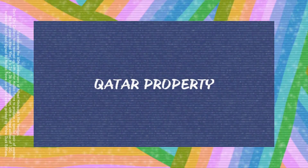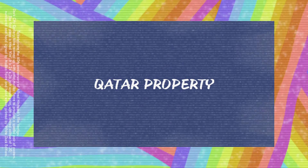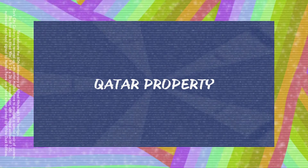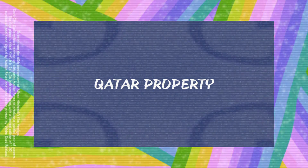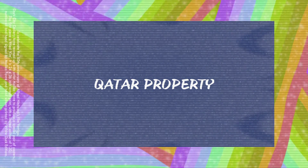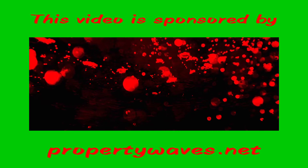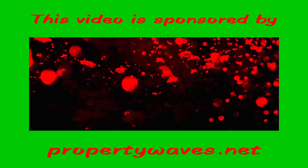Hello my beautiful people, welcome to our Country Property YouTube channel — a higher quality of living. My dear friends, this video is sponsored by propertywaves.net, where you can register your property at free of cost.